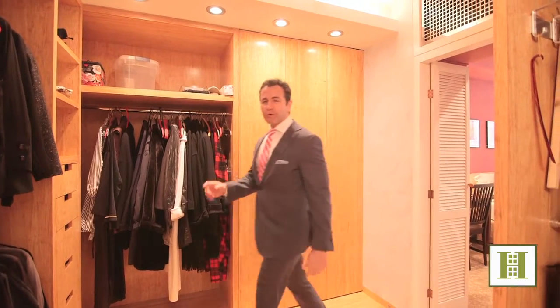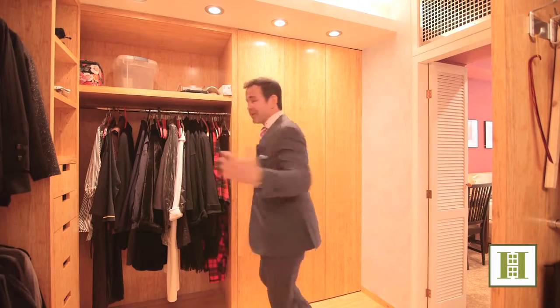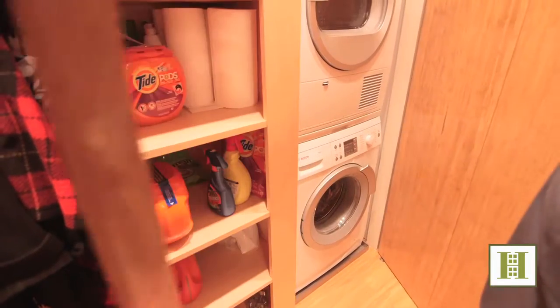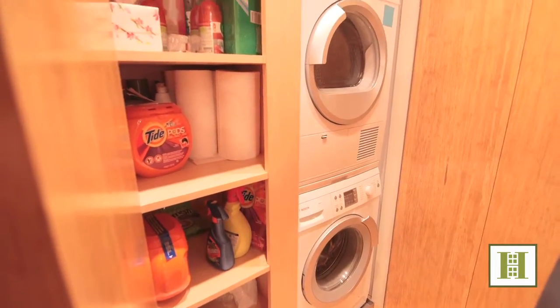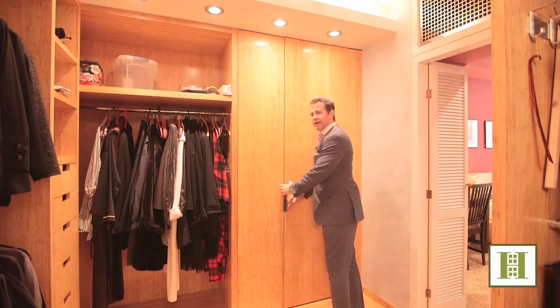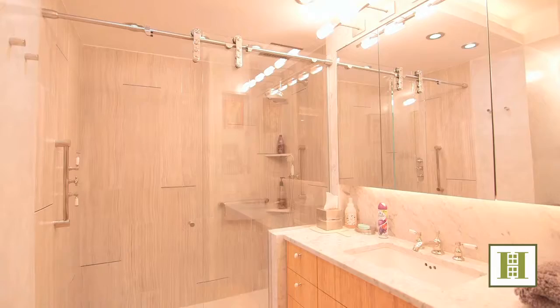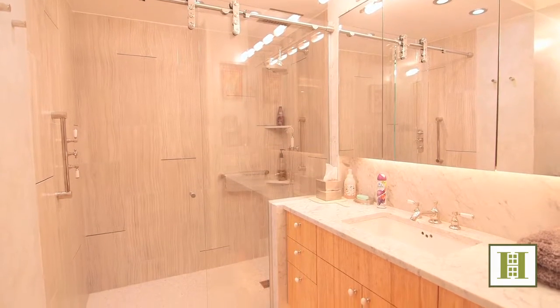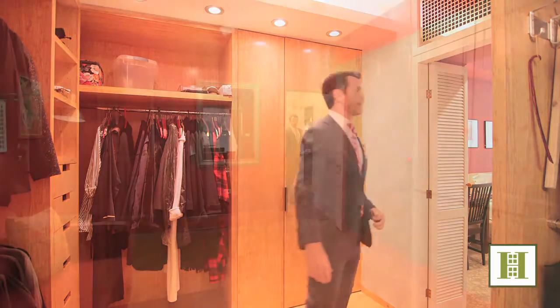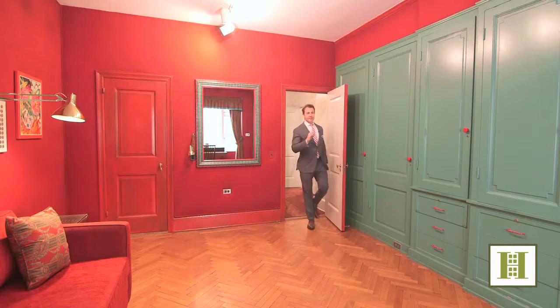Rarely is a closet so large that I can turn around in it and shoot a video in it — and it has a laundry room in the closet, which is a huge get in New York City. Right through this closet dressing room, you have a beautiful renovated marble bath. Beautiful tile work, bamboo flooring — stunning.